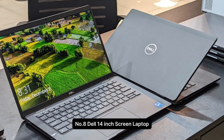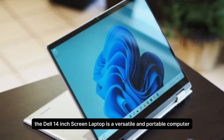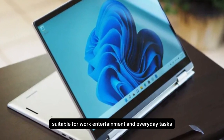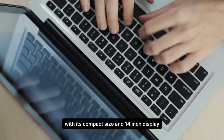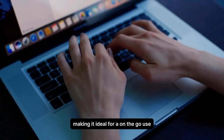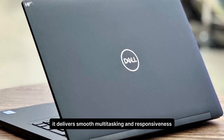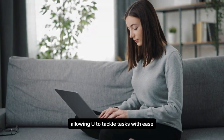Number 8. Dell 14-inch Screen Laptop. The Dell 14-inch Screen Laptop is a versatile and portable computer suitable for work, entertainment, and everyday tasks. With its compact size and 14-inch display, it strikes a balance between portability and usability, making it ideal for on-the-go use. Powered by an Intel Core Processor, it delivers smooth multitasking and responsiveness, allowing you to tackle tasks with ease.